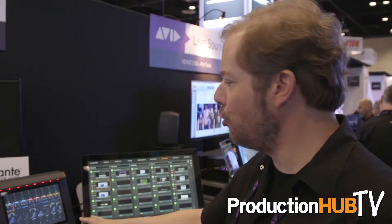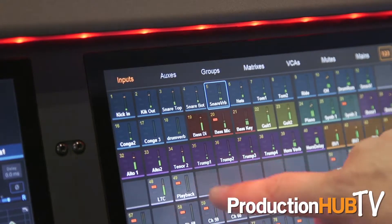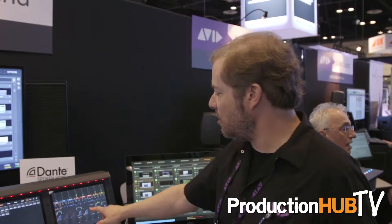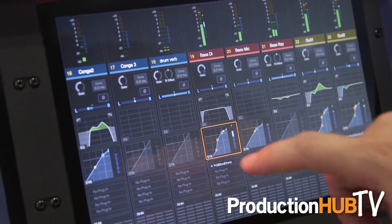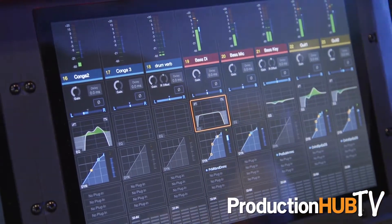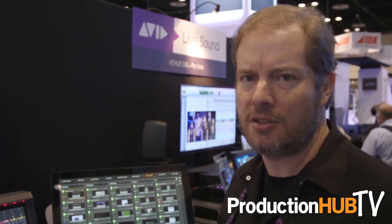Everything is touch screen driven. We've got touch screens to get to basically any of your inputs, outputs, groups, matrices — direct access to any channel. In this case, we have dynamics and EQ for the channel. So not only is it a very powerful system as far as the amount of inputs and the amount of processing that you can do, but also the access to those channels is very intuitive.